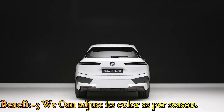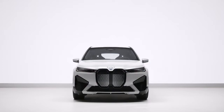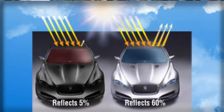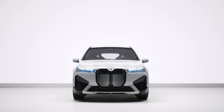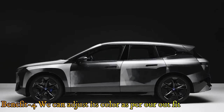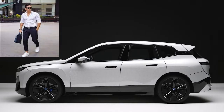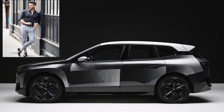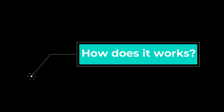The third benefit is that in summer your car can be white and in winter it can be black. Black color absorbs more heat than white, so in white color the interior temperature will be lower. When you need warmth inside, the black color will be very effective. The fourth benefit is that you can match your car's color with your outfit — white shirt, white car; black shirt, black car; gray outfit, gray car.